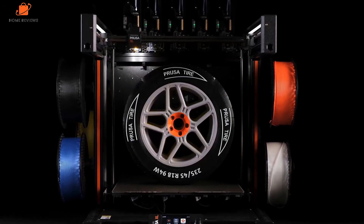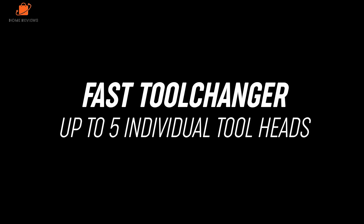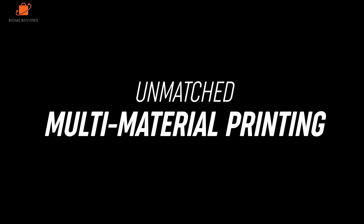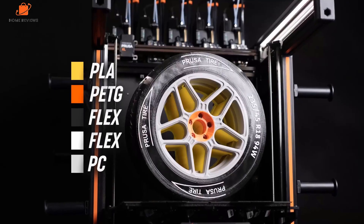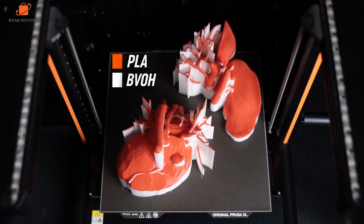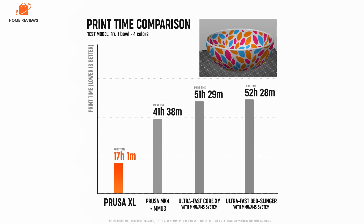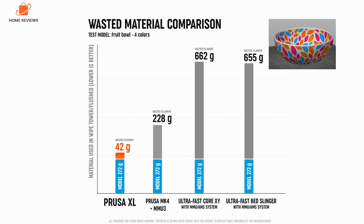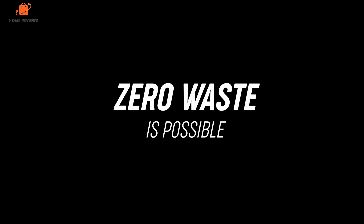This machine has been designed as modular and can adapt and change as you and your business need, from a single filament machine to a multi-filament with four tool heads. Where it differs from everything else is that it features a multi-tool changer head, which cuts out the need for filaments to be loaded and unloaded during printing. Instead, the head quickly swaps automatically, dramatically cutting down print times when multi-filament printing.